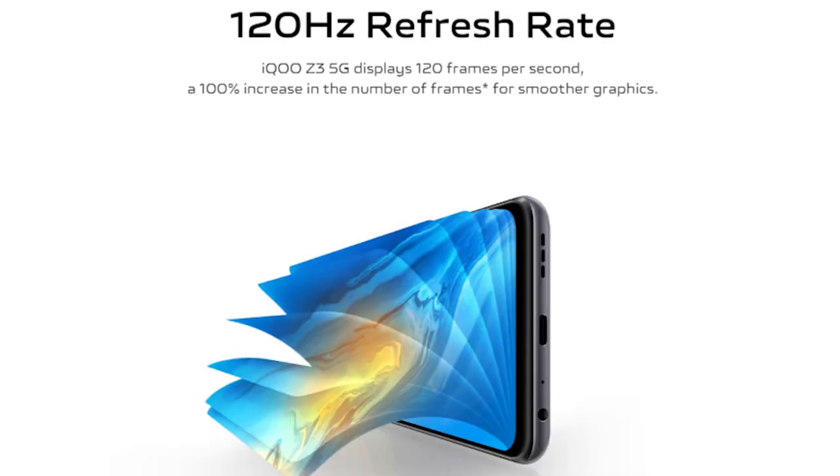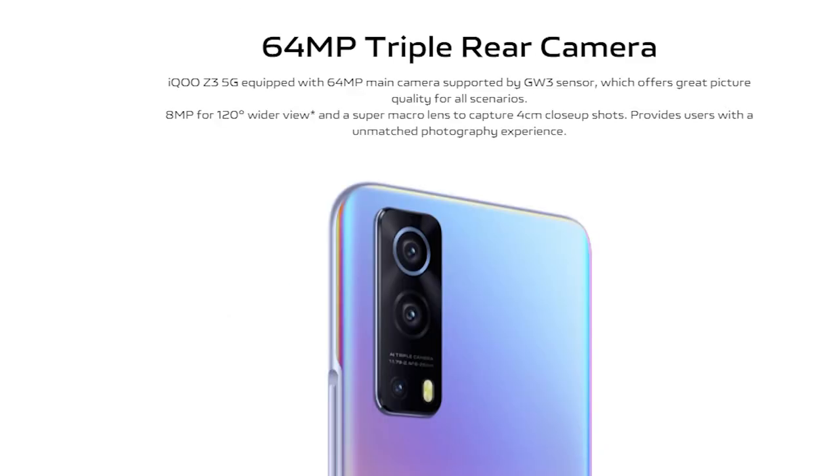It has a 6.5-inch FHD+ IPS LCD panel with a 120Hz refresh rate. What we have highlighted here is it has 6GB RAM and 128GB storage. On the back side, it has a 64MP plus 8MP triple camera setup, and on the front, it has a 16MP selfie camera.